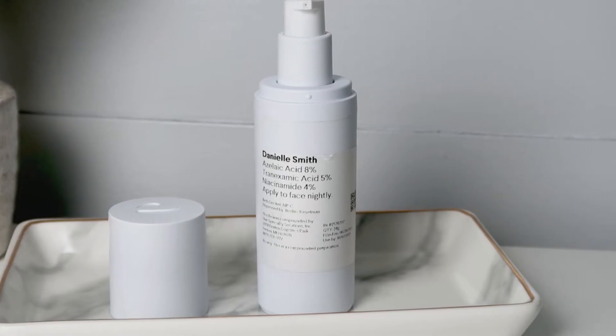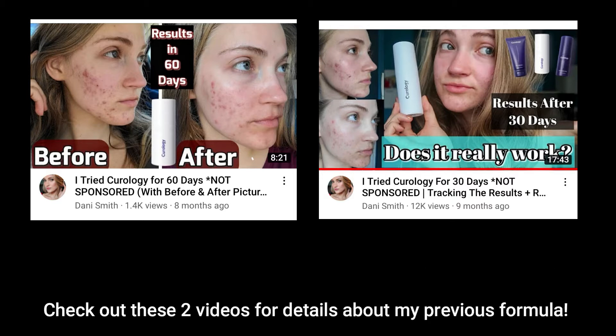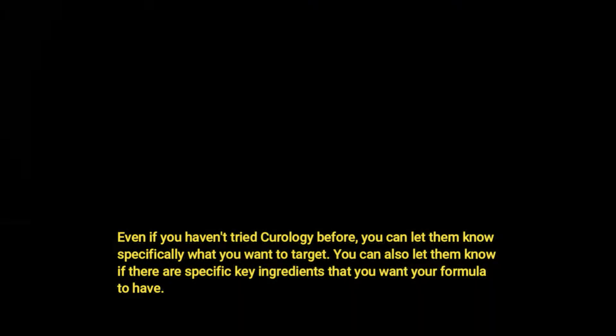This formula is slightly changed from the formula I used when I was specifically treating acne. I asked my Curology provider if I could switch up the ingredients to get a formula specifically for acne marks. So if you've been able to heal your acne and now want to focus on acne marks and you're already using Curology, you can definitely reach out to your provider and let them know. It's really easy to have them switch your formula.